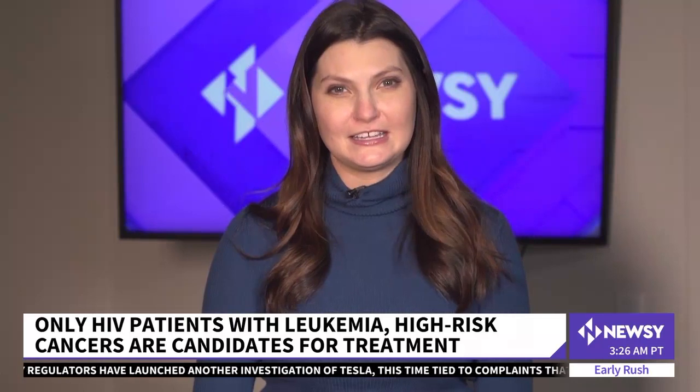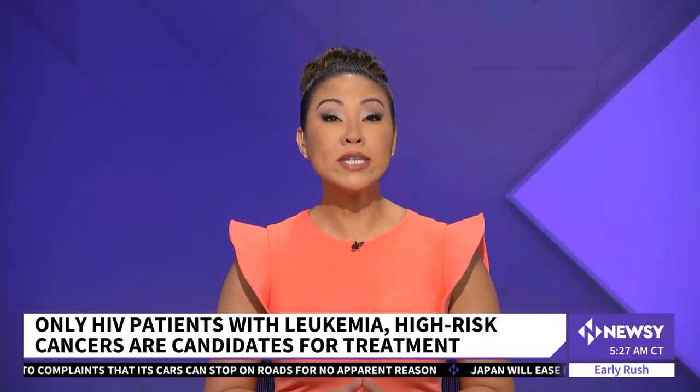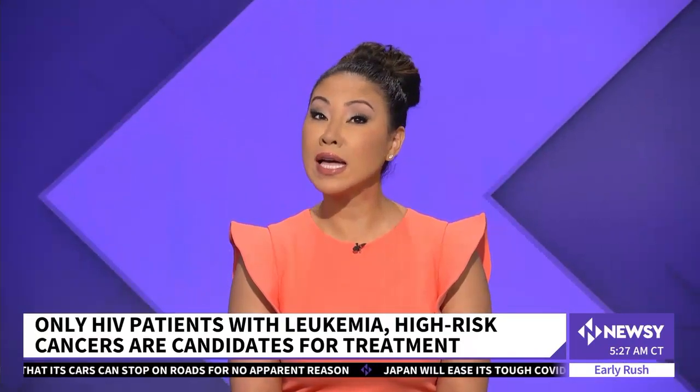Lindsay Thies, Newsy, San Francisco. Scientists say the number of people who could benefit from this treatment is low, about 50 people a year, and it's risky. One expert says as many as 20 percent of recipients may not survive the transplant.